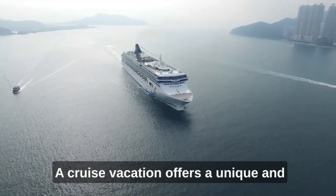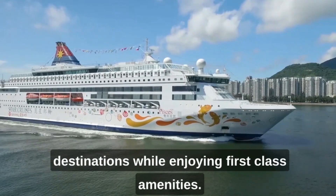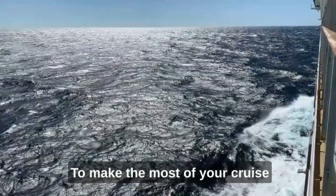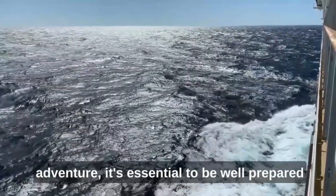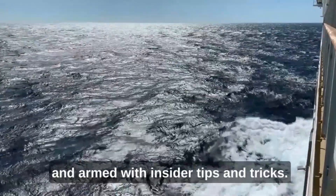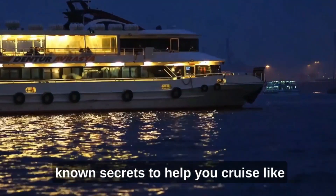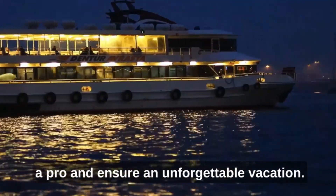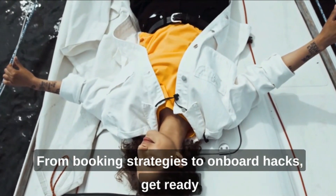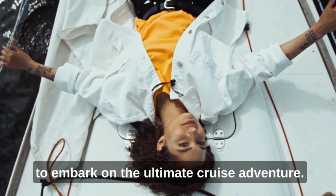A cruise vacation offers a unique and luxurious experience, allowing you to explore multiple destinations while enjoying first-class amenities. To make the most of your cruise adventure, it's essential to be well-prepared and armed with insider tips and tricks. In this guide, we'll unveil some lesser-known secrets to help you cruise like a pro and ensure an unforgettable vacation. From booking strategies to onboard hacks, get ready to embark on the ultimate cruise adventure.